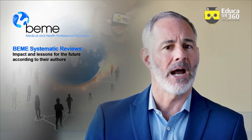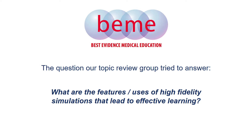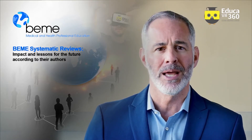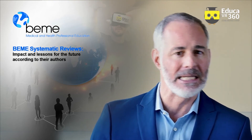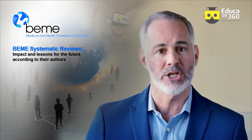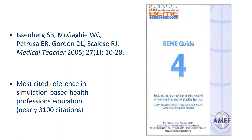The question that our review group was asked to answer was: what are the features and uses of high fidelity medical simulations that lead to effective learning? The BME leadership posed this question because in the late 1990s and early 2000s, simulation education was taking off around the world, driven mostly by the patient safety movement and the need to prevent medical errors that were occurring in large numbers.